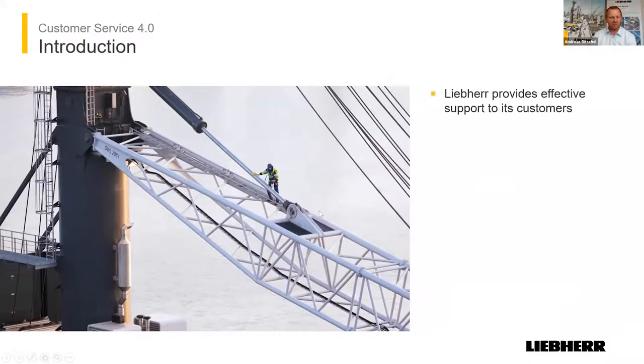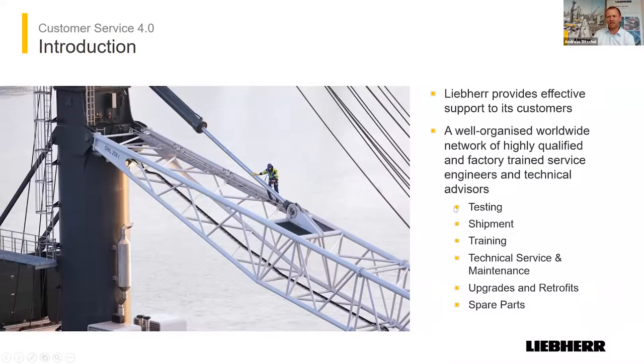Our customer service is providing services all over the world. As Andreas said, we have 40 subsidiaries all over the world. We have 400 engineers in place, and 130 of them here in Rostock. They are for offshore cranes, ship cranes, harbor mobile cranes, and reach stackers. All our engineers are highly skilled and qualified. We do factory training with them to bring them to the level we expect in the field and what the customer expects from us.